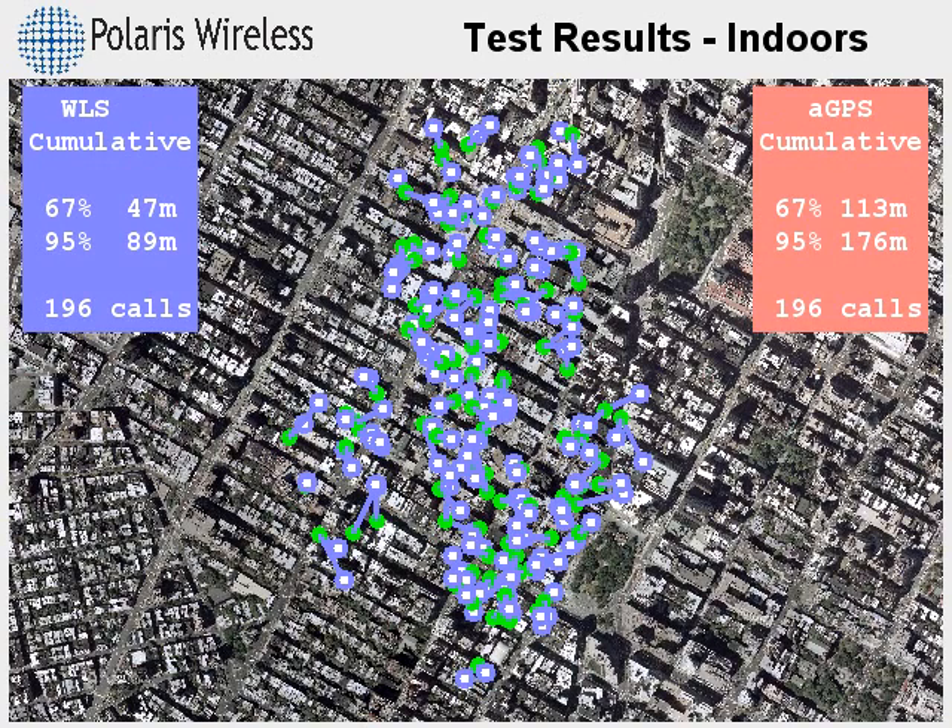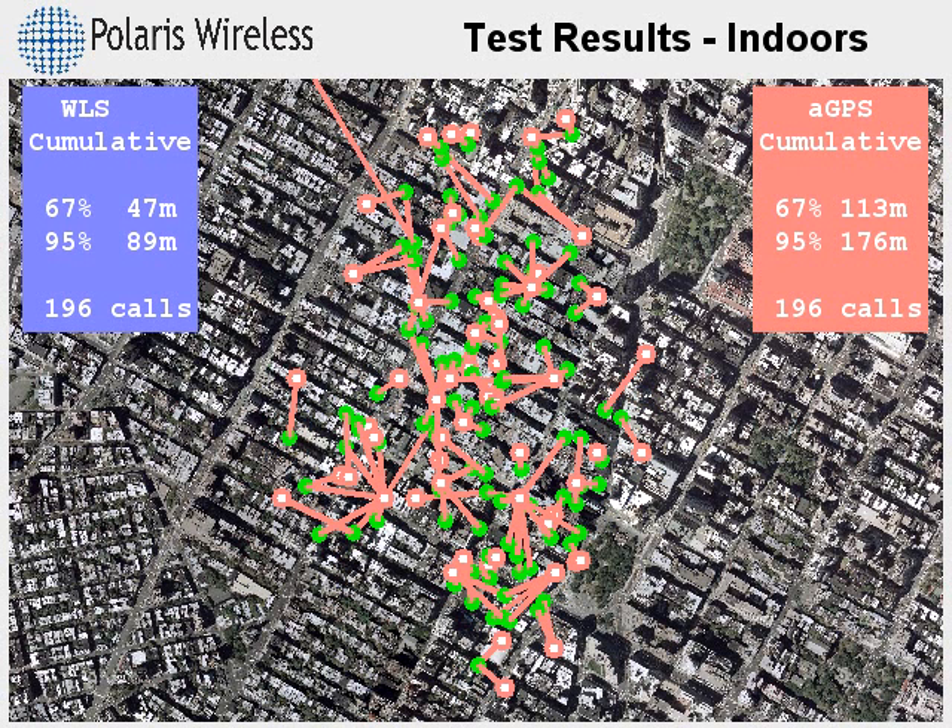The blue box now contains the cumulative accuracy for WLS — 67% of the calls are within 47 meters of the actual location. Assisted GPS, shown in red, located 67% of the indoor calls within 113 meters. This is almost three times the error.